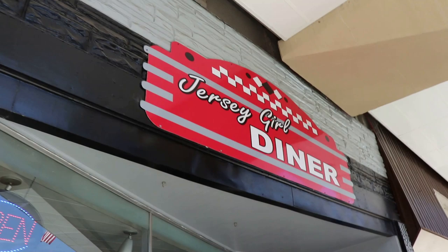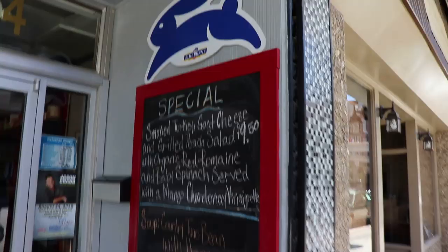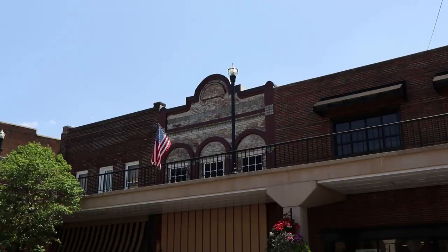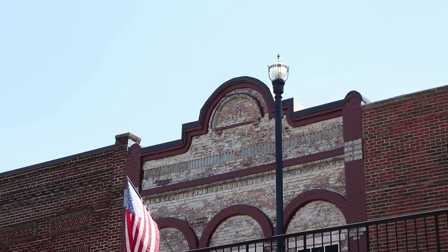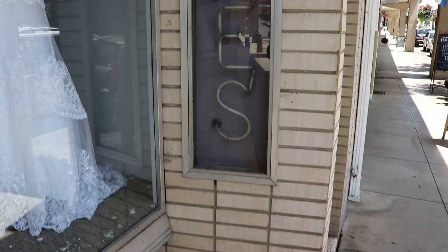There's the Jersey Girl Diner — I'm sure there's a good story behind that name. Heather says the specials look pretty good, so we might make this our lunch stop. I love the architecture on that little building there — it looks like old Wild West buildings, kind of like Tombstone.